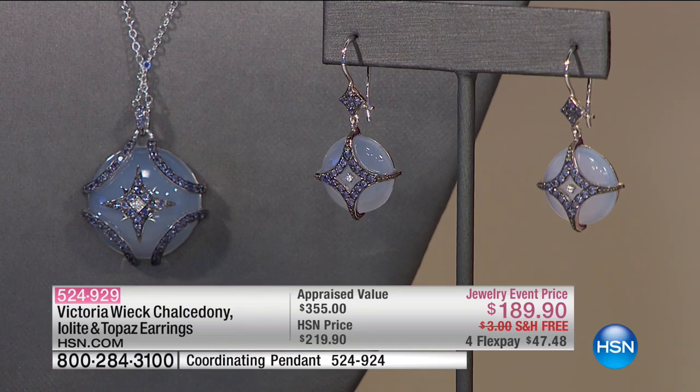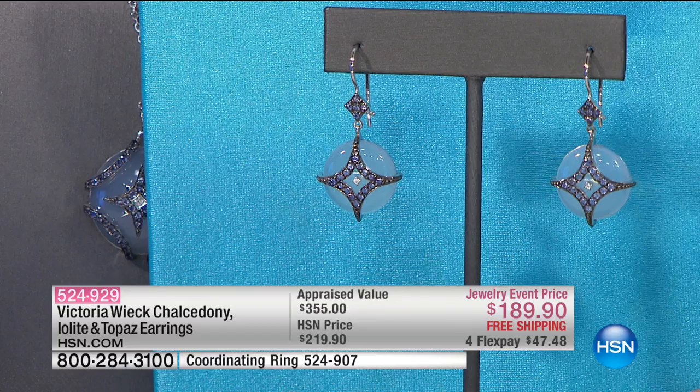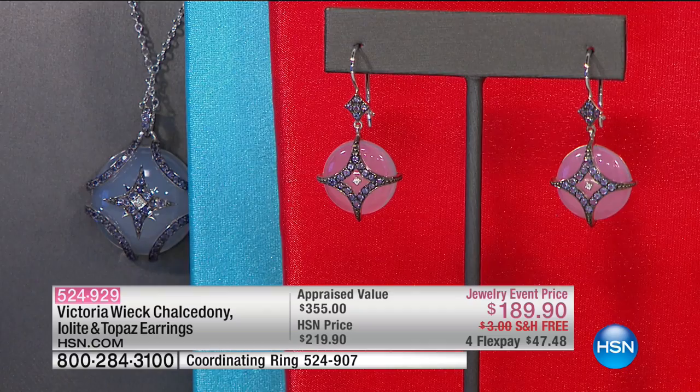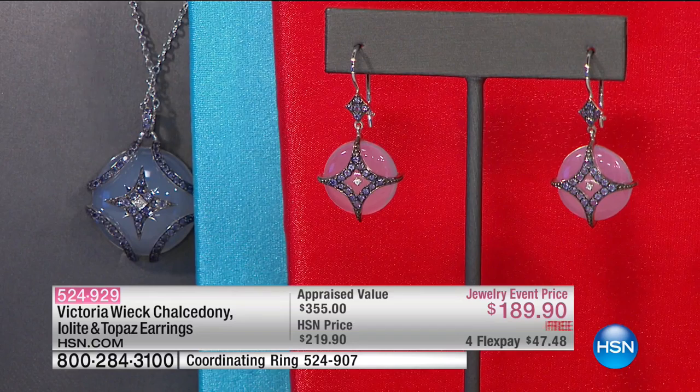Even more limited are the coordinating earrings — we have three dozen left. They are one and a half inches in length, marked down from $219.90 to $189.90. Same thing — they reinvent themselves every single day, whatever color you are wearing. They are $30 off and on four flex, so $47.48 on your charge card. 524-929 is your item number for the earrings.